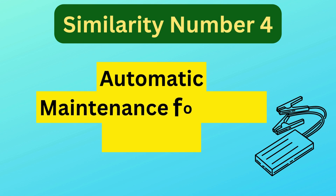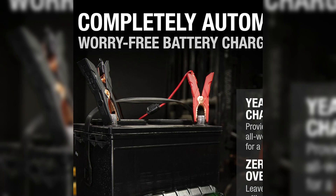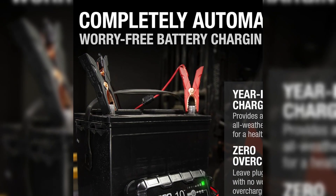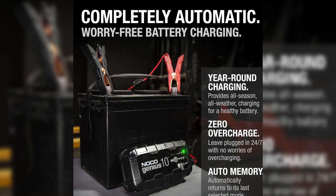Similarity number four is automatic maintenance for long-term use. Designed for everyday use, the Genius 5 and Genius 10 function as advanced battery maintainers with automatic, worry-free operation.